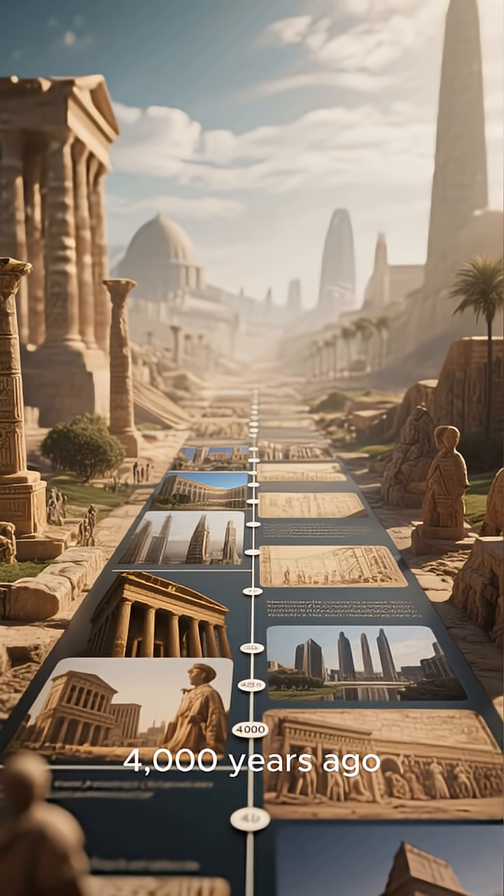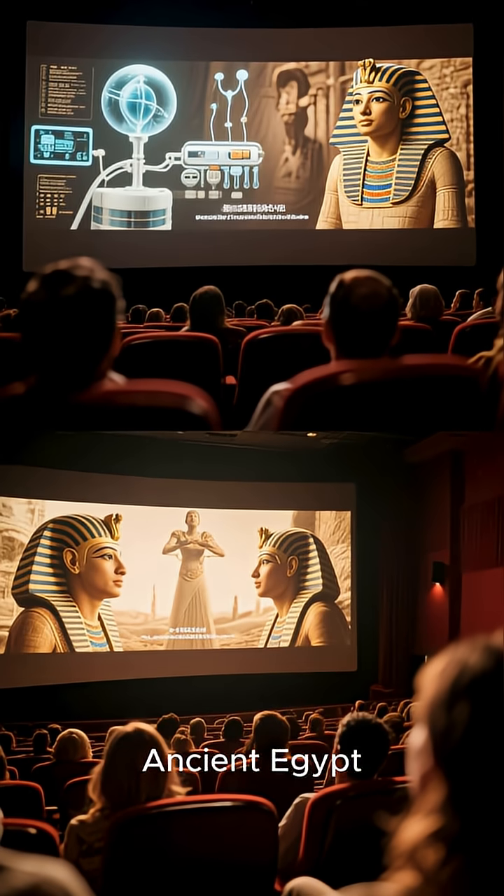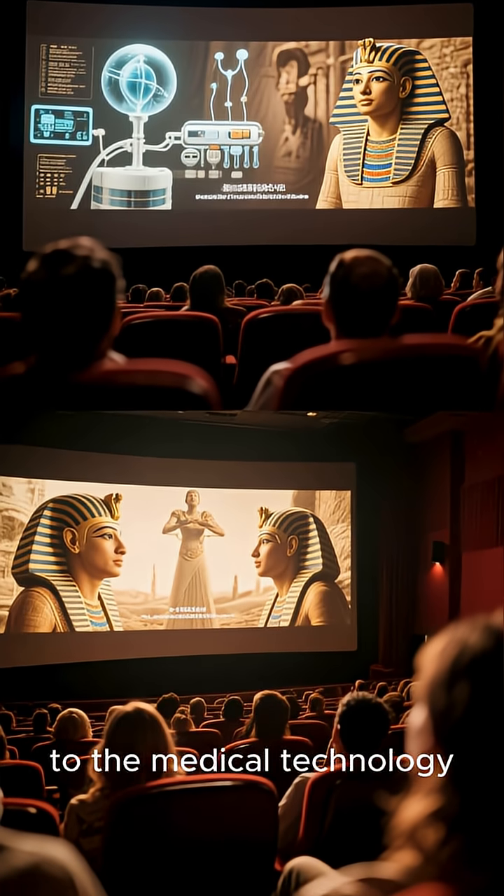To think that ancient Egypt was around 4,000 years ago is just mind-blowing. So next time you're watching a movie about ancient Egypt, pay attention to the medical technology — you might be surprised at what you see.